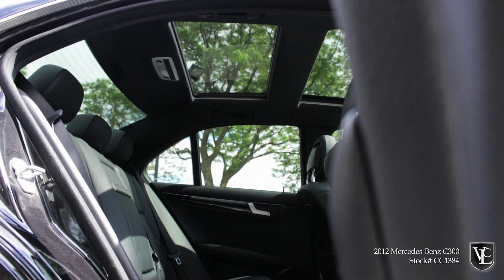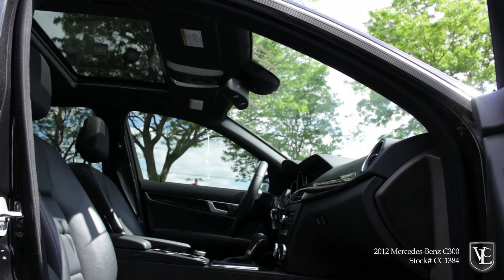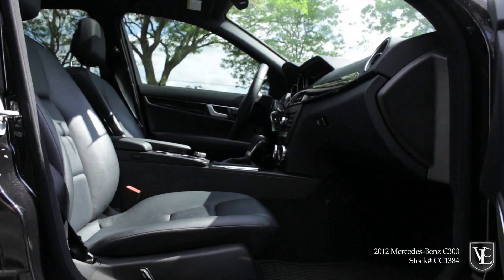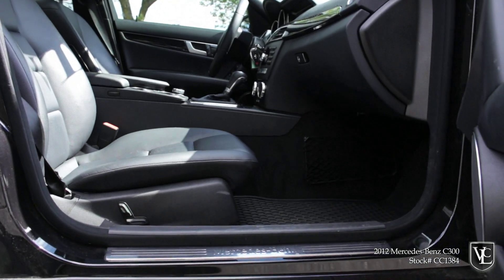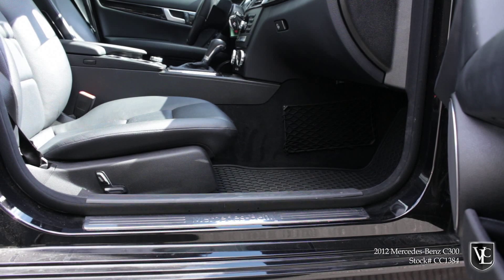Both come standard with 17-inch wheels, sunroof, automatic headlights, cruise control, dual-zone automatic climate control, tilt and telescoping steering wheel, 8-way power front seats, Bluetooth connectivity, an 8-speaker stereo with CD player, auxiliary audio jack, and a 5-inch pop-up display screen.